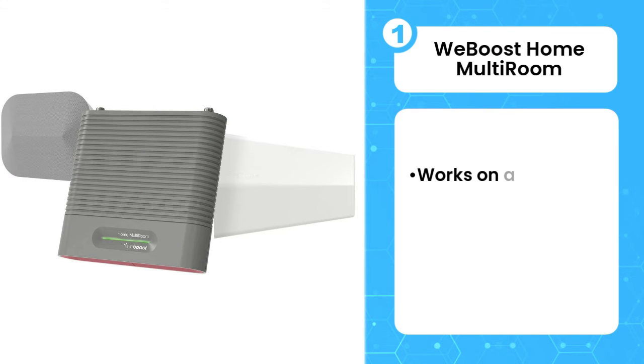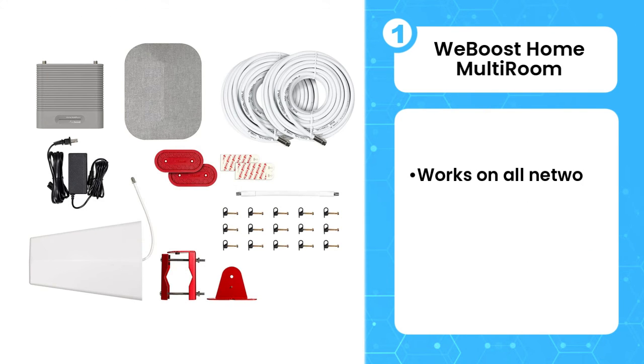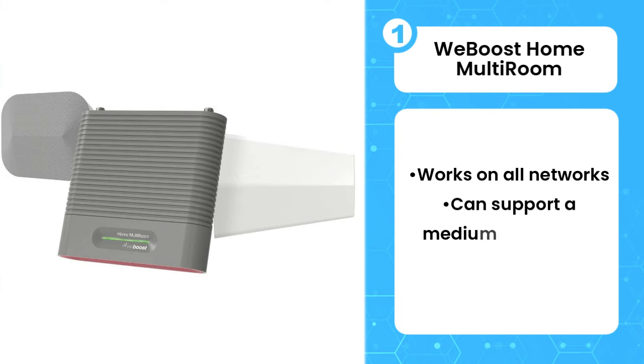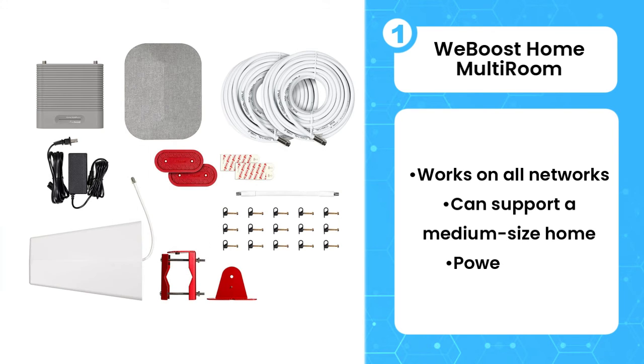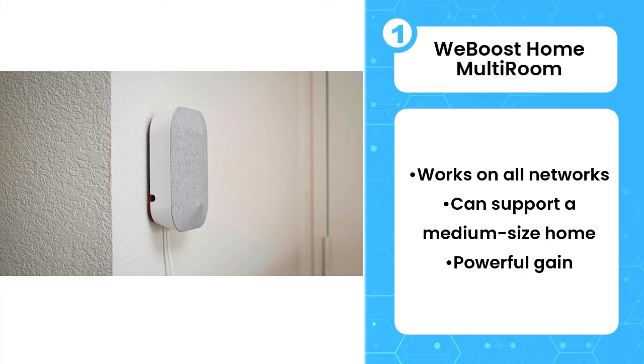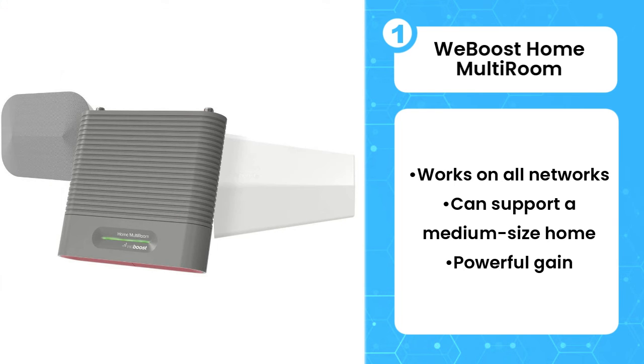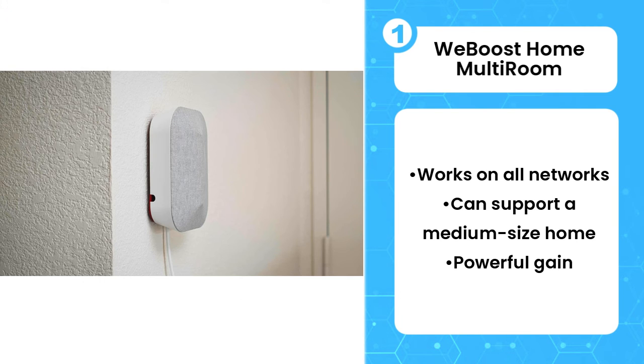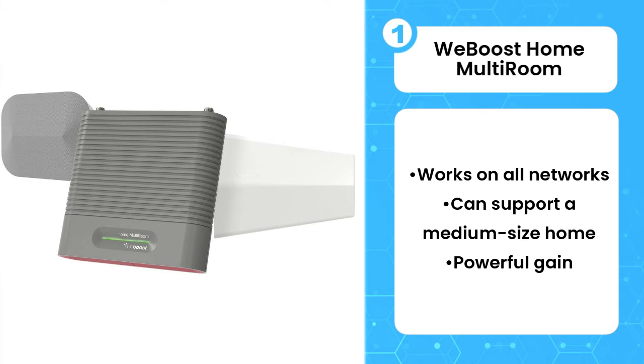The first product on the list is the WeBoost Home Multi-Room. If you need a signal booster in the first place, you're probably not looking for a slightly better connection — you need serious improvement, and not only in one room in your home. If that's the case, the WeBoost Home Multi-Room is a good fit. Its directional antenna design may make it a little more challenging to set up than an omnidirectional booster, but the trade-off is an efficient, powerful signal with up to 65 dB gain.